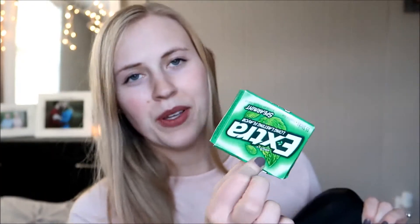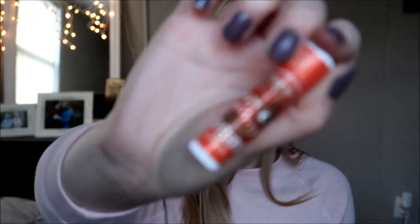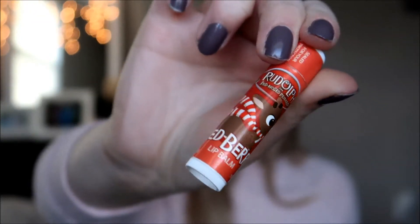Looking inside I have my keys. I always have a pack of gum with me. I also have a Rudolph the Red Nosed Reindeer chapstick. I also have a pen. I have a subway receipt, and I also have a Sephora mirror in here. It's just a double sided mirror.